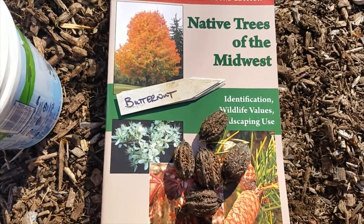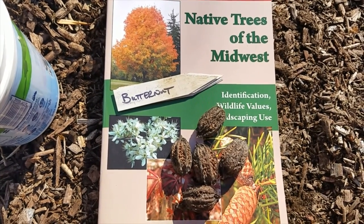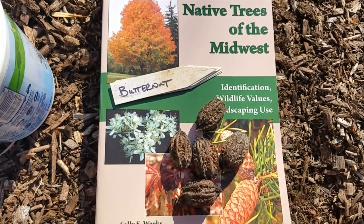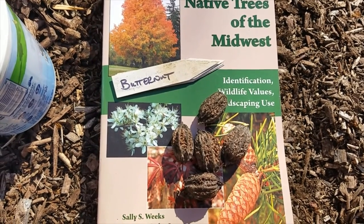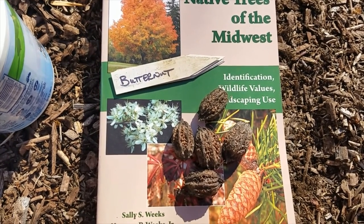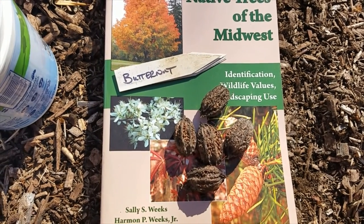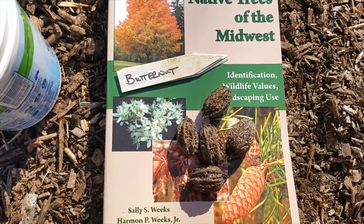Good morning everybody! Check out what we found — butternut, white walnut, Juglans cinerea! This is super exciting. I don't think I've ever found one before.